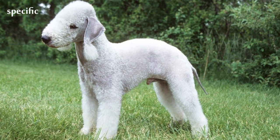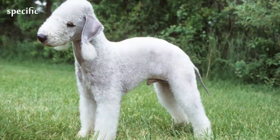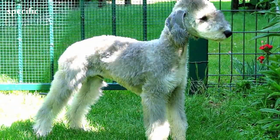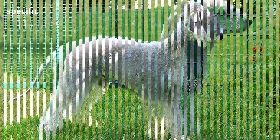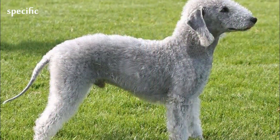The Bedlington Terrier has been described as resembling a lamb. It has also been compared to a miniature version of the Scottish Deerhound. George Shields stated that exceedingly well-bred dogs possess the spirit of a thoroughbred racehorse.